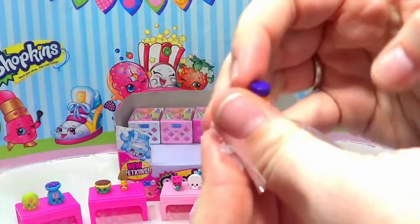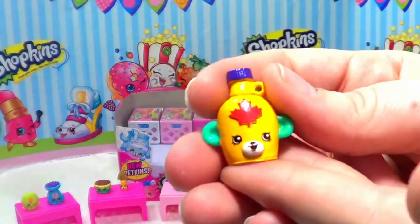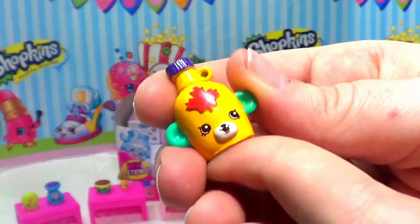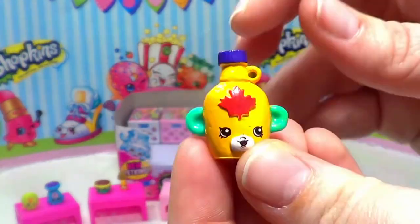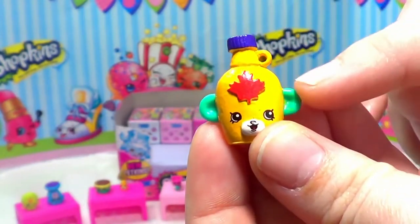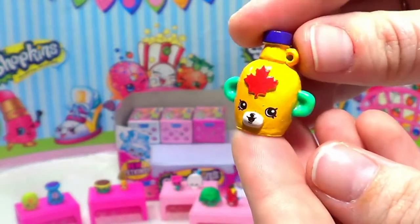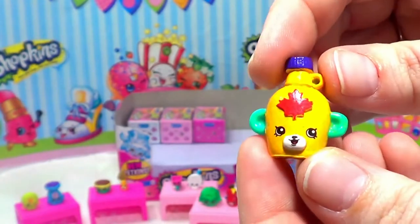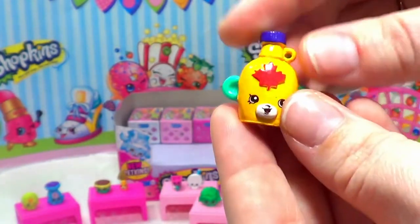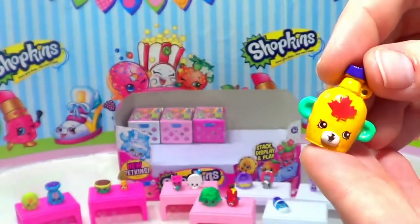Up next we have another Petkins — this one is Maybell Syrup, kind of like maple but Mabel instead. It's got a yellow bottle, green ears, a purple top, and a cute little tail. These are really cute — I'm really excited about these Petkins! And of course like I said, these are special edition, which kind of makes them rare if you think about it.